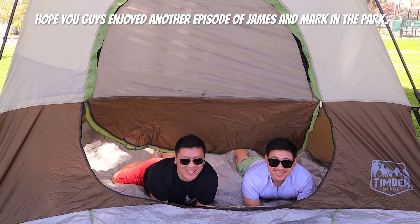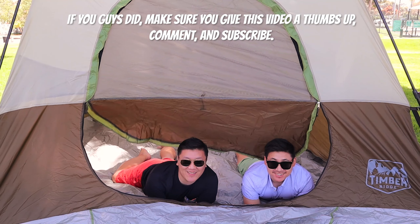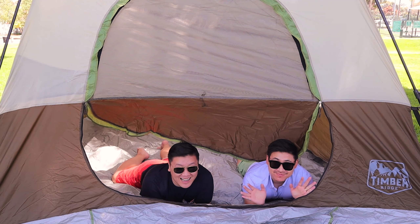Hope you guys enjoyed another episode of James and Mark in the Park. If you did, make sure you give this video a thumbs up, comment, and subscribe. We'll see you next time — bye!